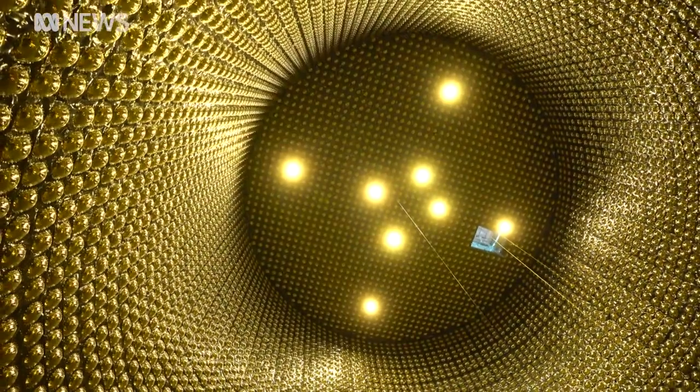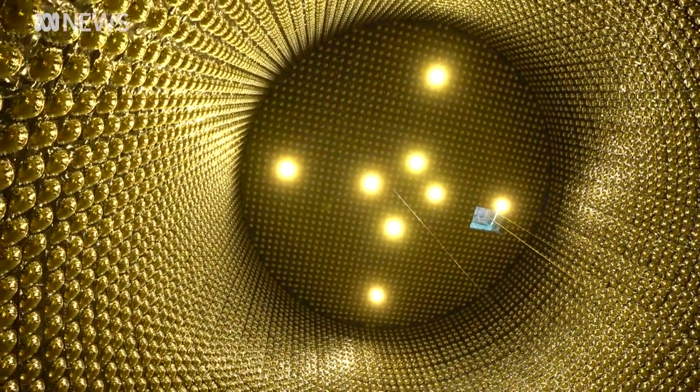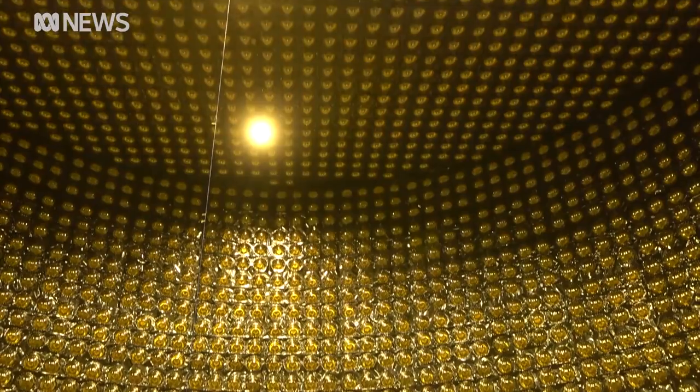Supernovas are the best source of neutrinos in terms of the most efficient generation. But catching those neutrinos isn't easy, because very little can see or stop them. That's why you need a tank like this, lined with what look like giant light bulbs.